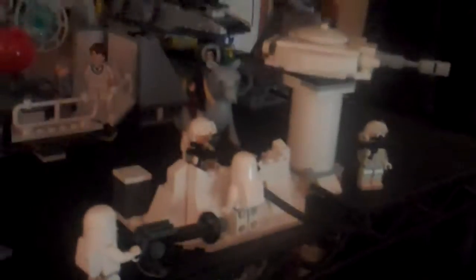I already showed you most of this. This is the Battle of Endor shelf — the Mon Calamari Star Cruiser and the Echo Base Battle. That's basically that shelf.